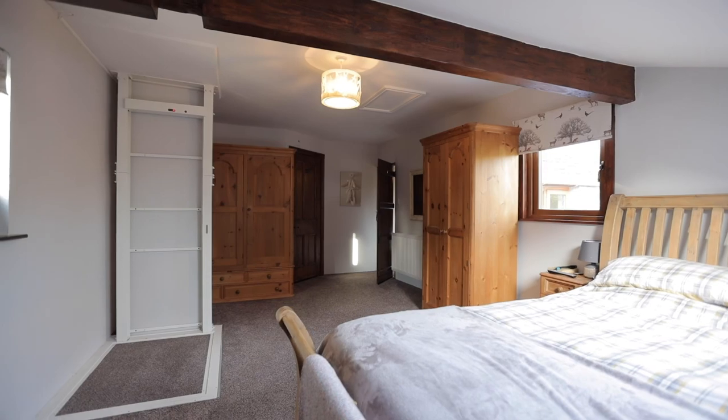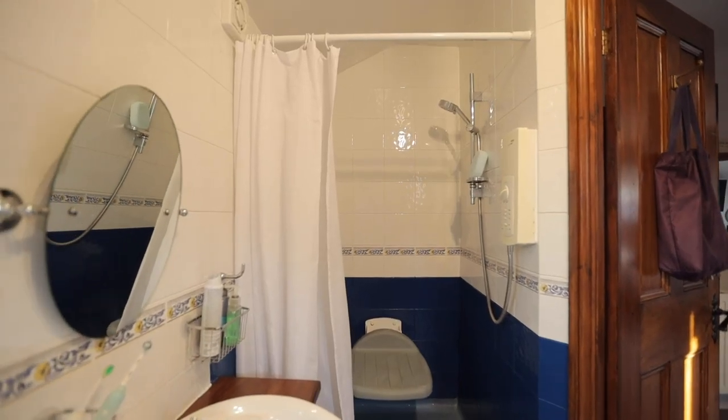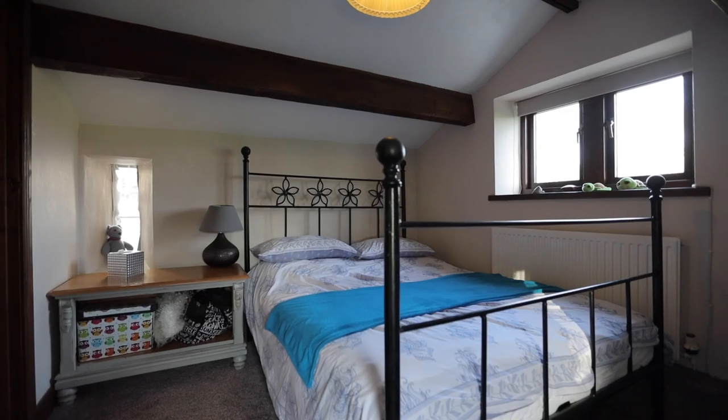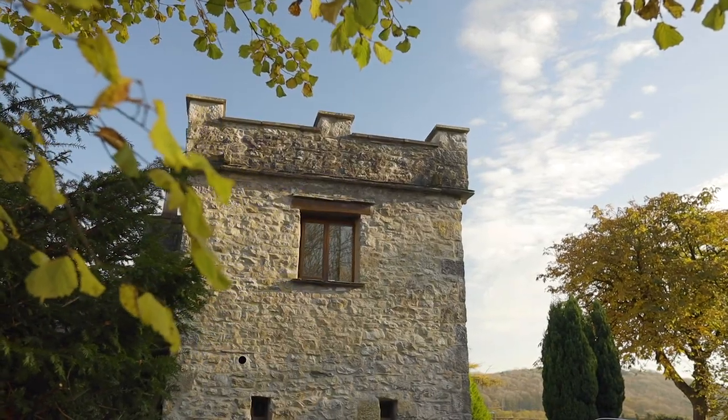Now on the first floor, in the master bedroom, we have a great big ensuite bathroom. There are also two more double rooms on this floor, one of which has a WC attached. Don't forget we have the tower as well, which would make a great double bedroom with an ensuite bathroom.